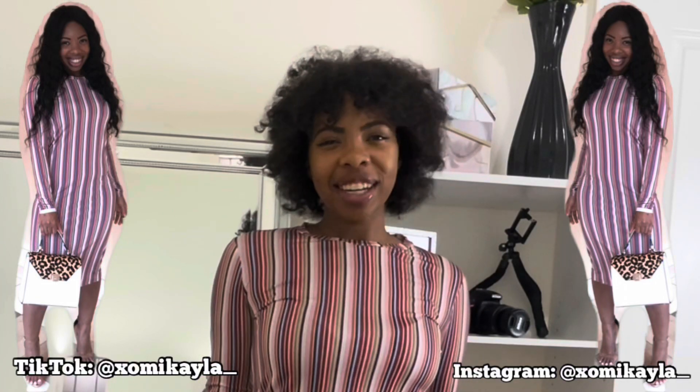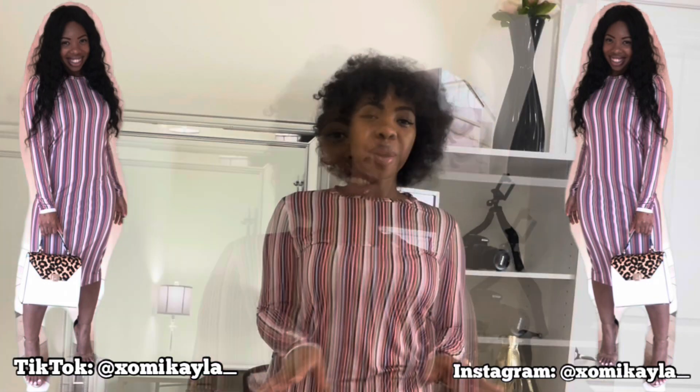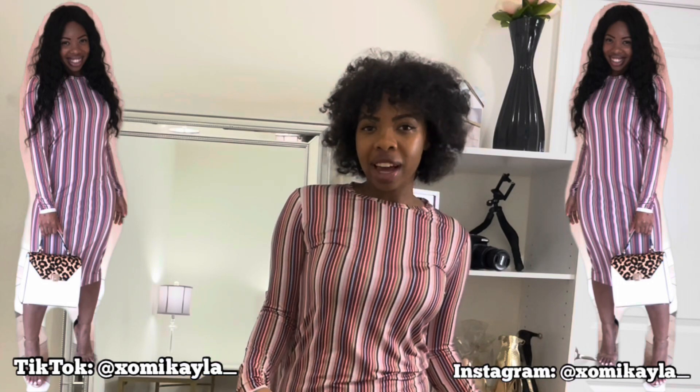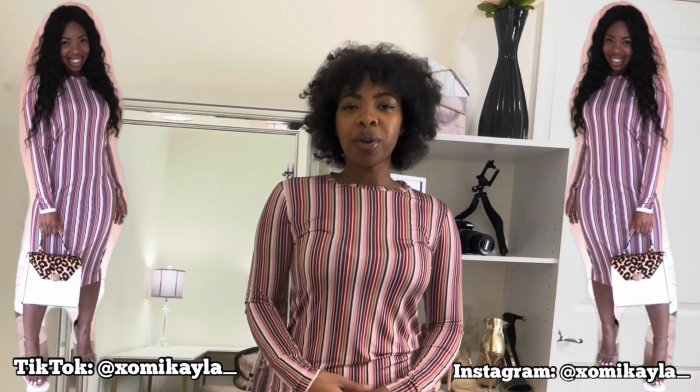Hey friends, it's Exo Michaela here back with another video. I know how much you guys like my fashion try-on hauls, so I'm in between some orders right now. I figured to hold you guys over, I'll do a try-on of all the clothes I have in my closet. We'll be starting with part one and I'll be trying on all my dresses.